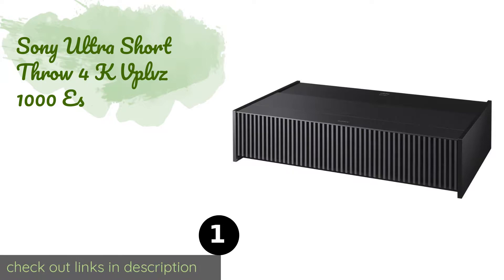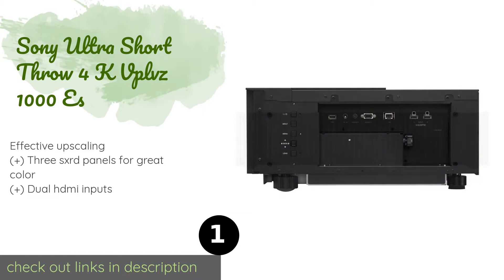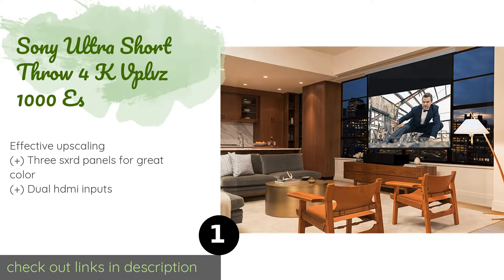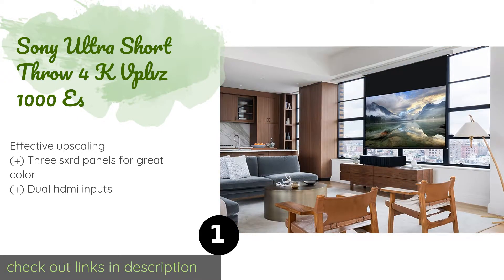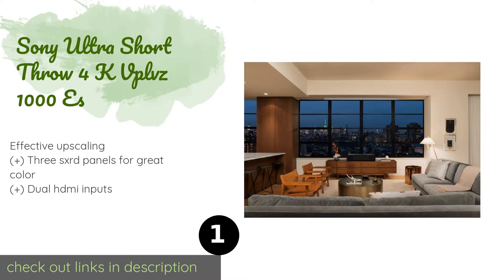The first product on our list is the Sony Ultra Short Throw 4K VPL-VZ1000ES. It can create a 100-inch image when placed just six inches away from a screen or wall, and at 2500 lumens, that picture will be incredibly bright even if the ambient light is a little intense.